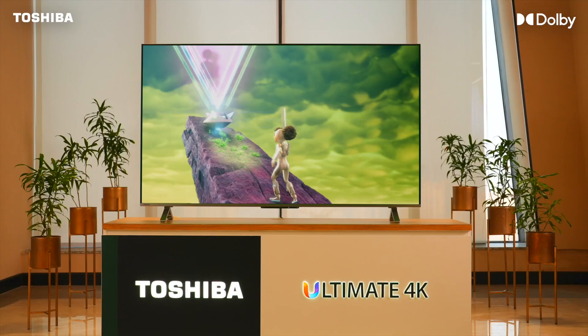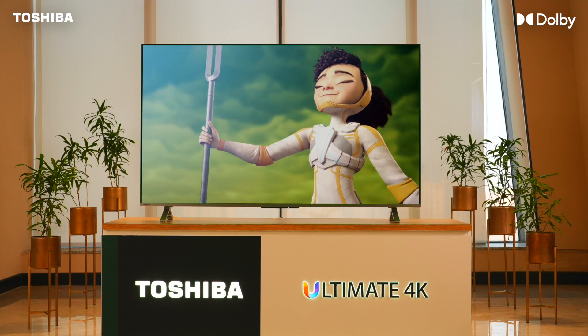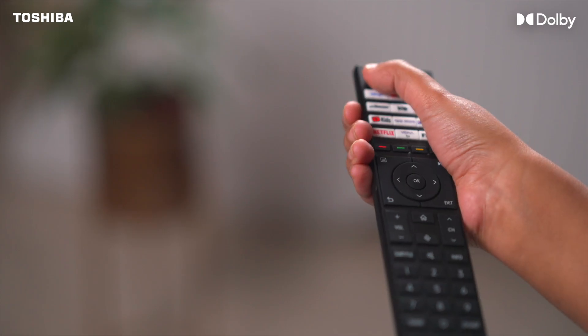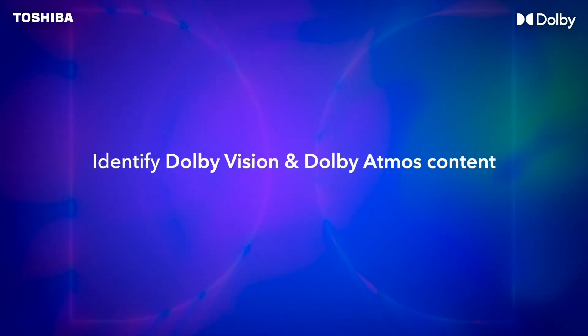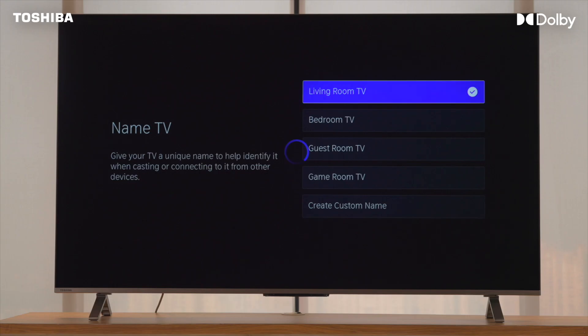To begin enjoying your favorite content on your TV, you need to first complete the initial setup. There are two ways to set up your TV: one using the remote, and the other using the Vida application. We would highly recommend that you install the Vida app because you can later use it for voice command as well.